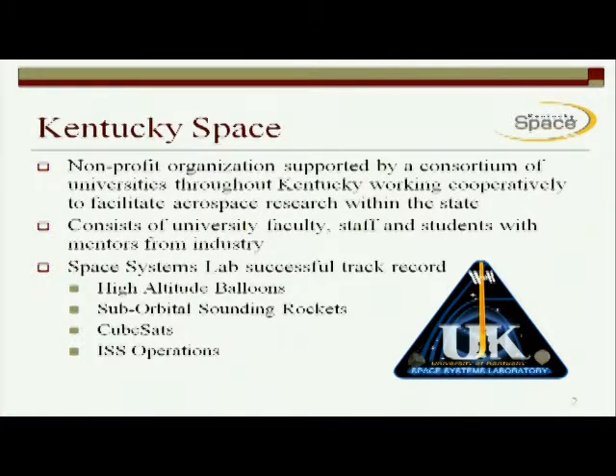Kentucky Space is a nonprofit organization that's supported by a consortium of universities located throughout the state of Kentucky. Most all the major land grant institutions in Kentucky are represented. The group itself consists of university faculty, staff, as well as students who are also mentored from industry. The idea of Kentucky Space was to get a high technology firm located in Kentucky with the sole purpose of supporting and allowing aerospace research to happen in Kentucky, which historically is not a high technology area.